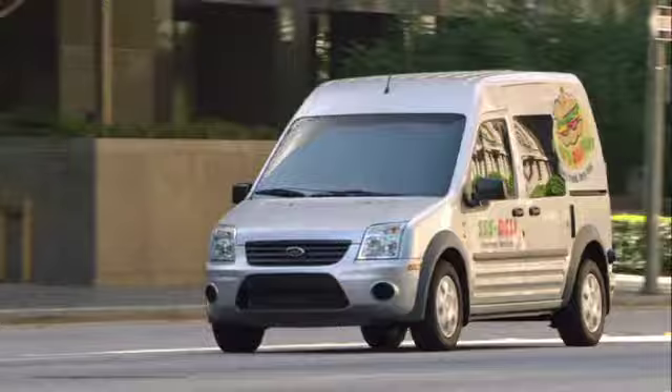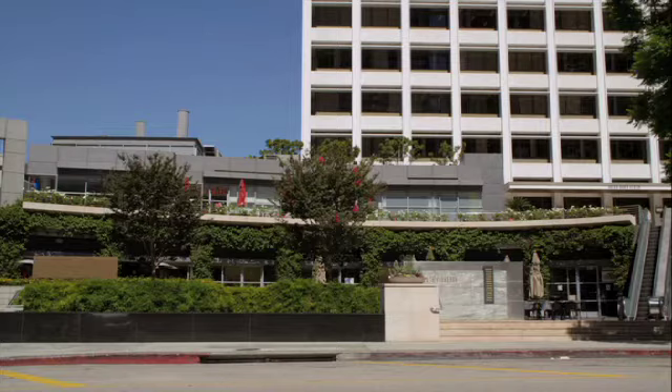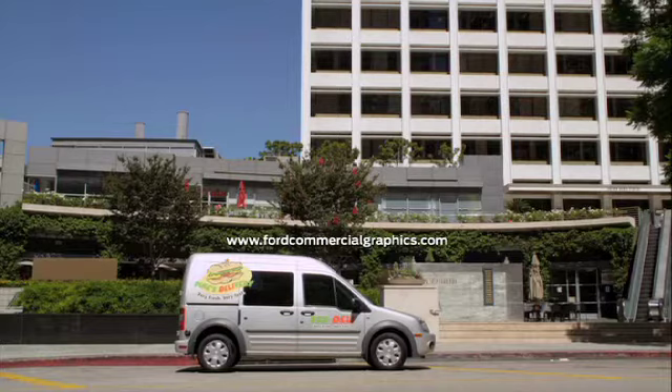There's plenty of space on the large side panels to proudly display the name of your company — by designing it yourself or having your own special design created for you. For information, go to www.fordcommercialgraphics.com.